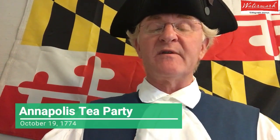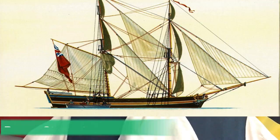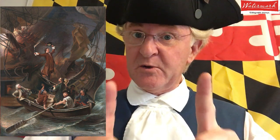The tea party in Maryland — we call it the Annapolis Tea Party — occurred about 10 months after the Boston Tea Party. This Maryland or Annapolis Tea Party occurred on October 19, 1774, when a local Annapolis merchant named Anthony Stewart was forced to run his ship, the Peggy Stewart, aground on what is now the United States Naval Academy, and then burn his ship with all the goods in it, including that tea.